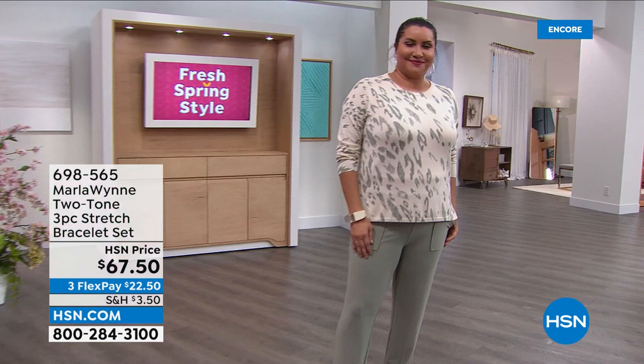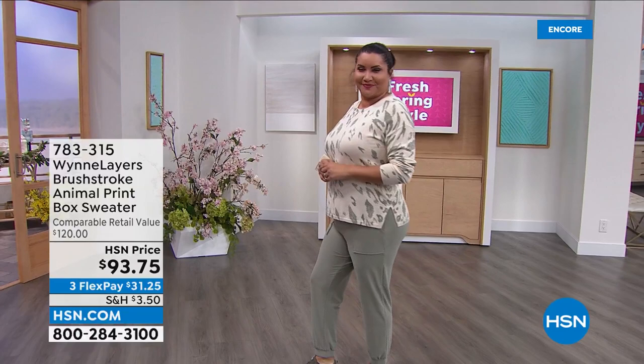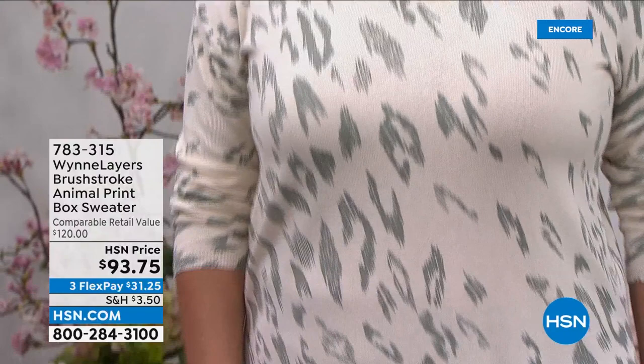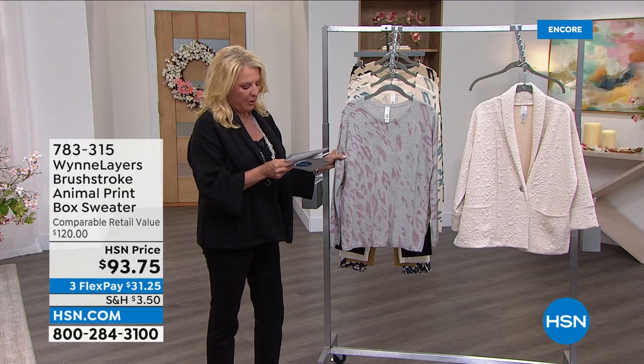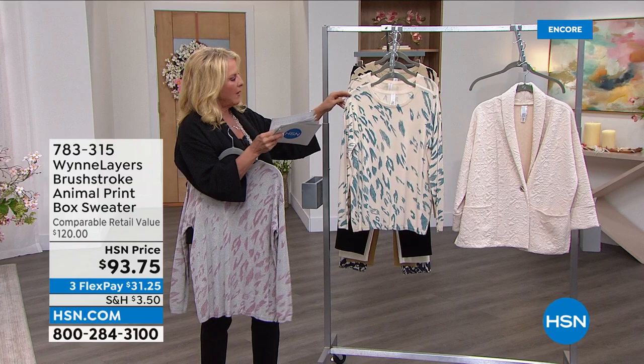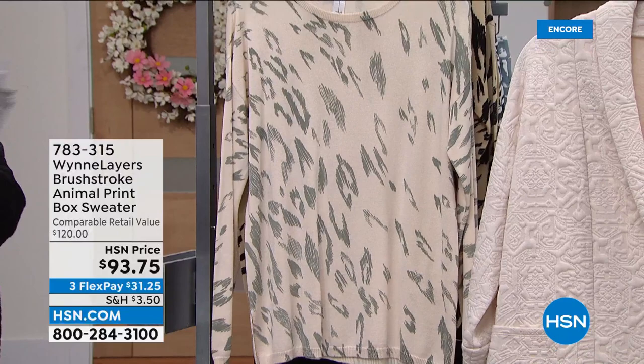Now the Brushstroke Animal Print box sweater — another item on sale, $33 off. Move quickly because they're limited when on sale. Colors available: Woodrose Pearl Heather Gray, Sea Mist Gray, Sage Ecru, and Black Almond. Length is 25 inches, available in extra extra small to 3X.